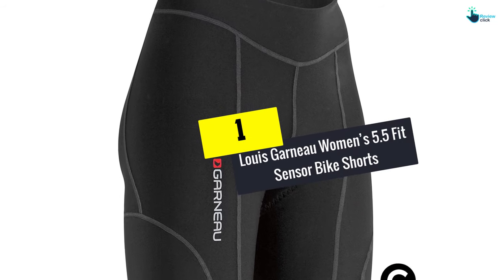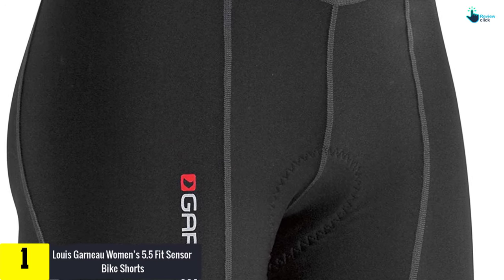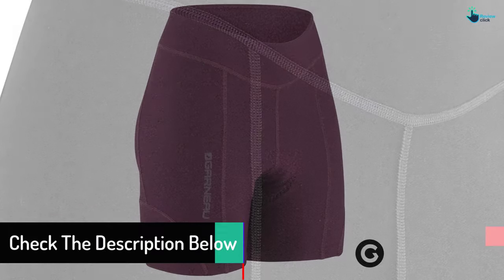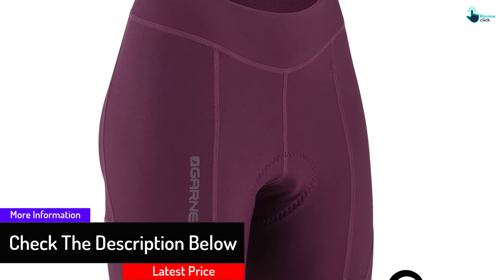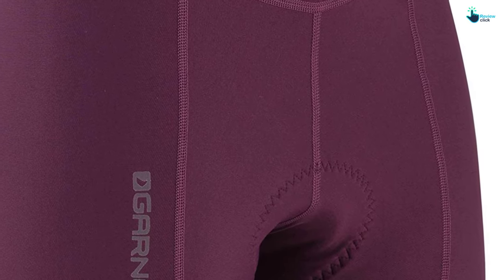And finally at number 1, we have the Louis Garneau Women's 5.5 Fit Sensor Bike Shorts. This short is designed with a shorter inseam and a flattering fit. The shorts provide exceptional padding and support whenever you ride. Its stretchy fabric manages moisture and feels soft against the skin. Its air zone chamois with beveled edges assists in giving comfort, while moisture-wicking properties and integrated vents ensure that you stay dry at all times. Compressive leg cuffs and a hug-fit waist assist to maintain your position and eradicate slippage without adding pressure or restricting blood flow.